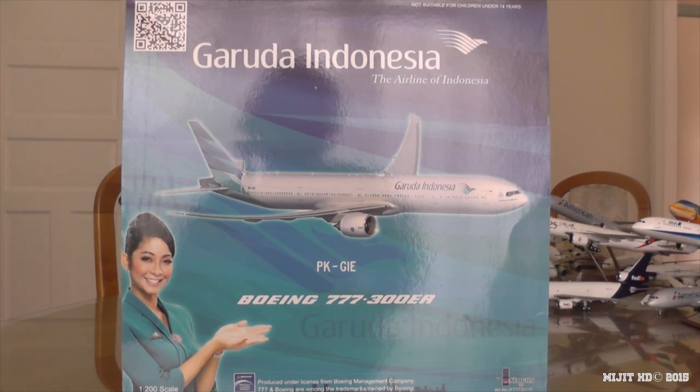Before I get started, I just want to say one of my subscribers told me about the Etihad A330-200 and the new livery being released by JC Wings. Because I've got word that it's going to be coming from JC Wings, I'm not going to bother getting the Phoenix one — I'm going to get the JC Wings one. Just to let you guys know.